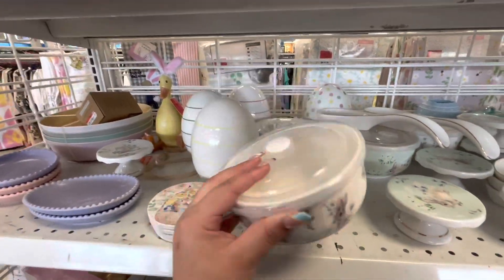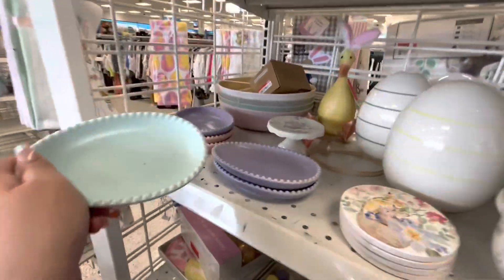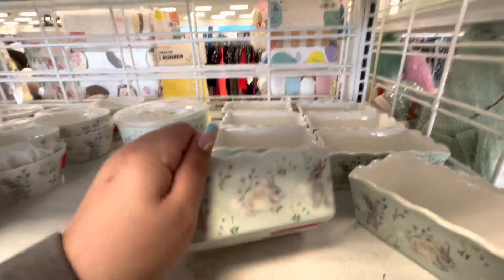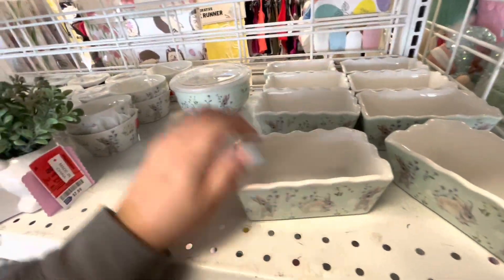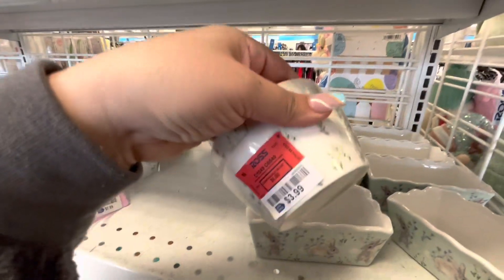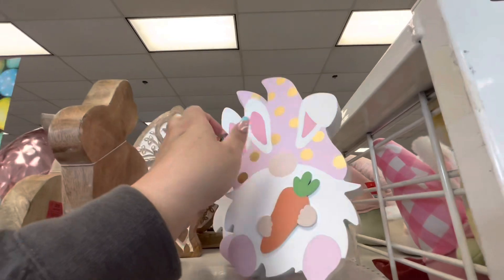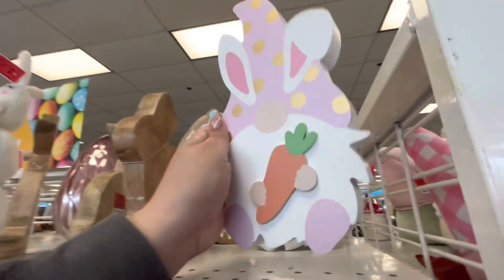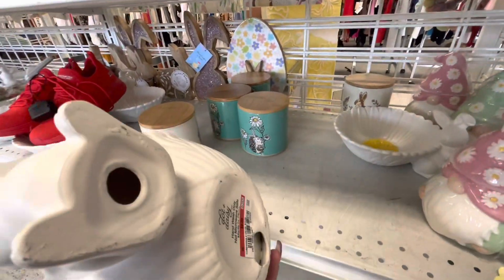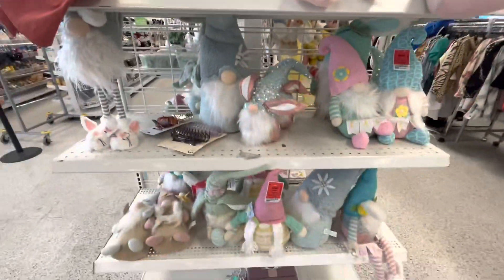They have this one with the lid for 4.99, then the turquoise one and the blue one — they have these three. Oh, and they have the loaf pans for 2.99, so cute! They also have these two little bowls for 3.99, and I like these Nomi ones for 3.99.